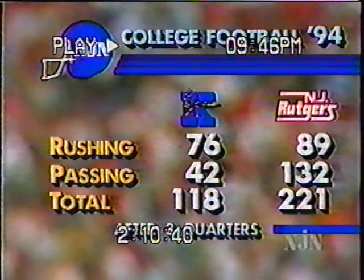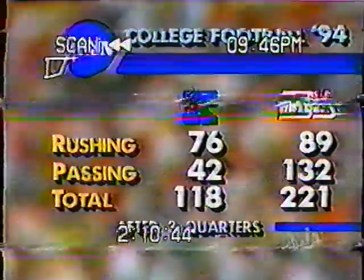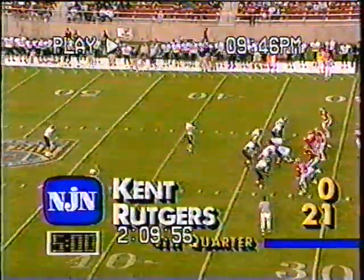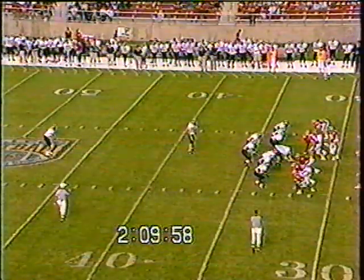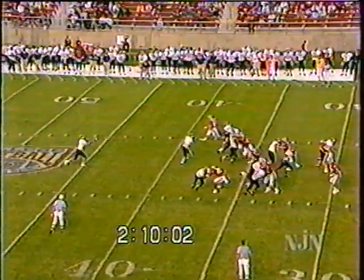Checking our stats through three quarters: Rutgers has rushed for 89 yards. Opening play of the fourth quarter — Ken Walters is back to punt for Kent; they trail 21 to nothing.